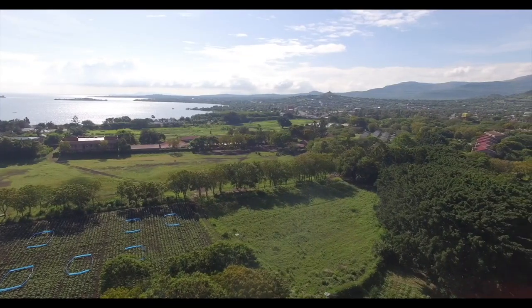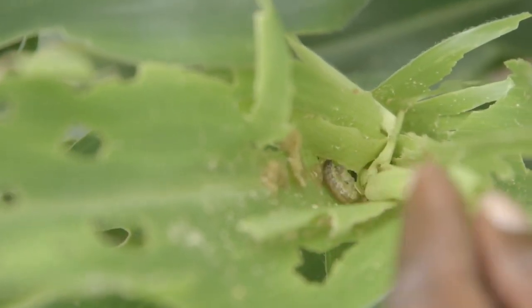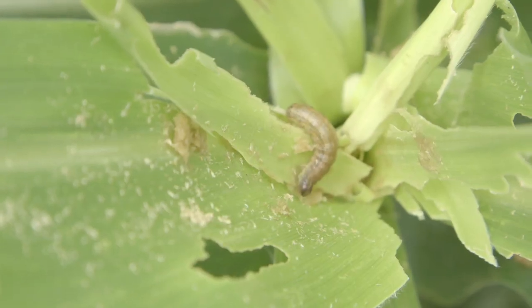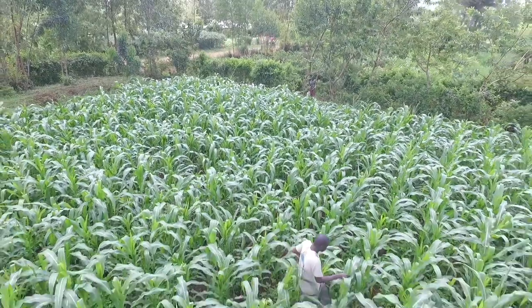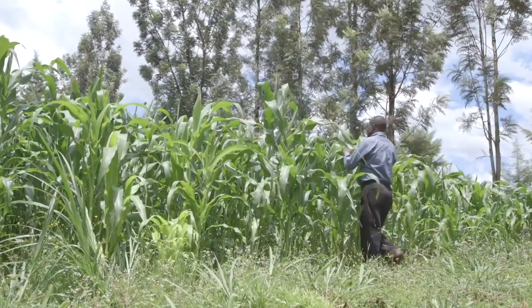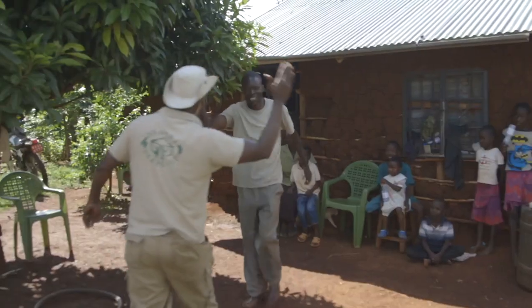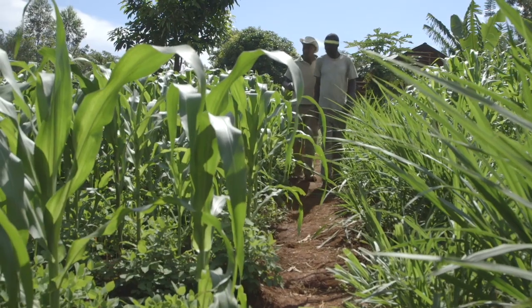Since many farmers in Kenya already practice push-pull methods, finding the fall armyworm was easy. Areas where push-pull was not being used were where fall armyworm destroyed crops. ISIPE soon realized this and began investigating. Dan is a farmer from Kisumu County that ISIPE gave some much-needed help to.